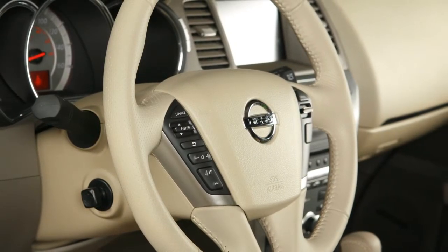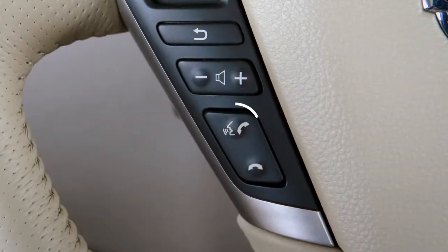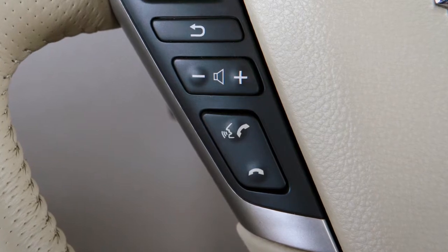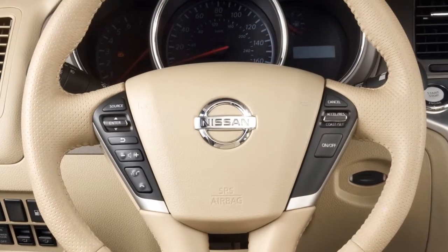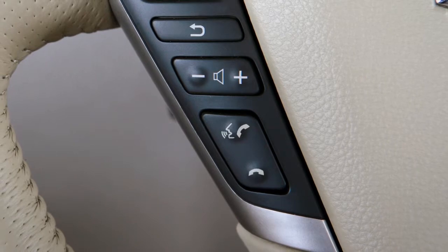When using the voice recognition system, it is possible to skip the system's voice prompts. Press the phone send button on the left side of the steering wheel. The system responds with a list of instructions or available commands. It is not necessary to wait for the system to finish speaking — simply press the phone send button a second time when the system is giving voice commands.